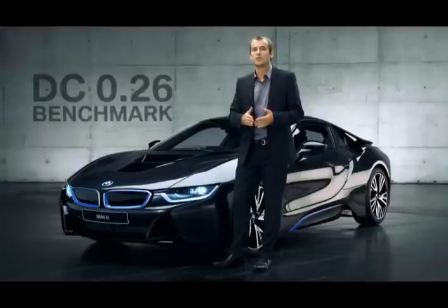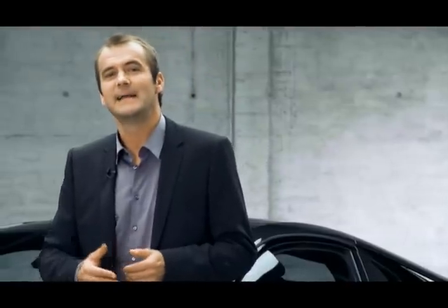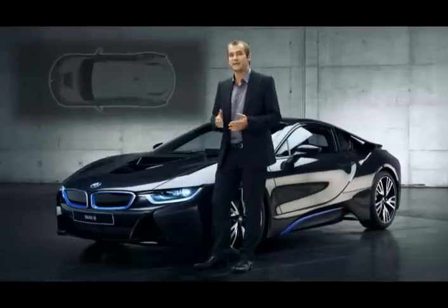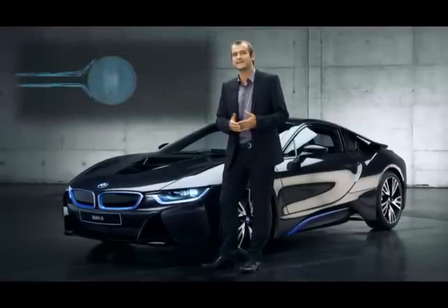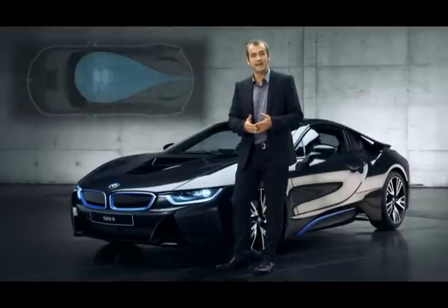The result? The actual drag coefficient is as little as 0.26, a benchmark value in this segment. Reduced drag means better fuel efficiency. So for us, the new BMW i8 is the sports car of the 21st century. It's fair to assume that the inspired and elegant contours of the i8 clearly reflect BMW's excellence when it comes to design and efficiency.